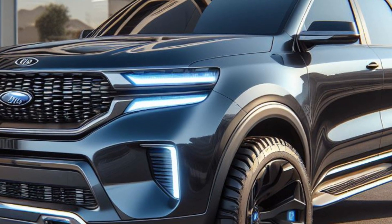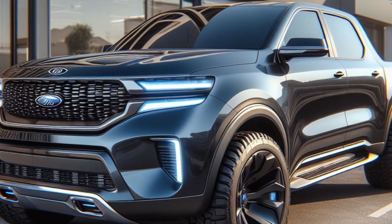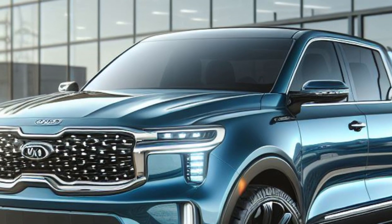Previous development mules of the Kia Tasman were based on the Mohawk large SUV, but this time it's the real deal — a production-ready example. The Tasman seems to share design elements with Kia's latest models, featuring vertical headlights, a wide grille, and a sleek overall appearance.